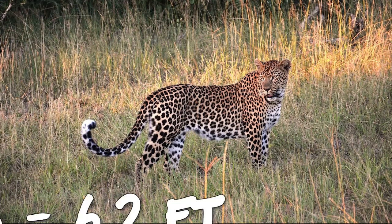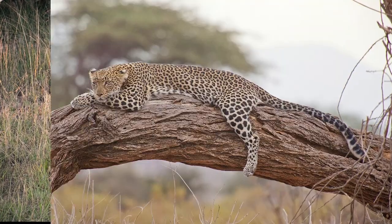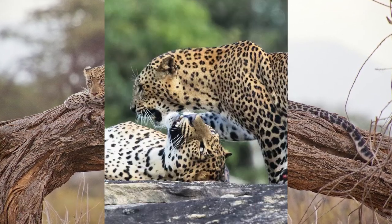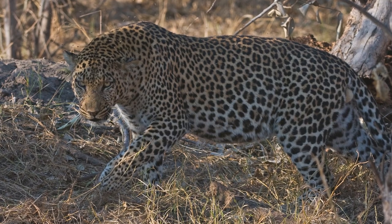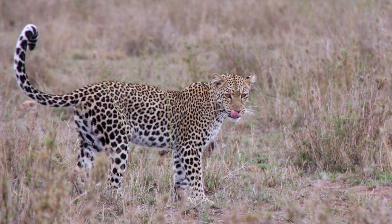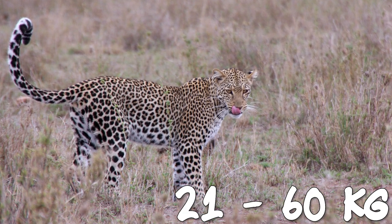Leopards grow between 3 to 6.2 feet (0.9 to 1.9 meters) long, with a tail adding another 25 to 39 inches (64 to 99 centimeters) to their length. Males and females vary in weight — males typically weigh around 80 to 165 pounds (36 to 75 kilograms), while females usually weigh 46 to 132 pounds (21 to 60 kilograms).